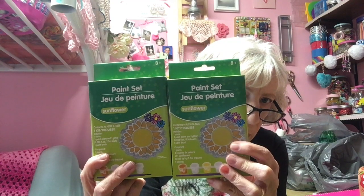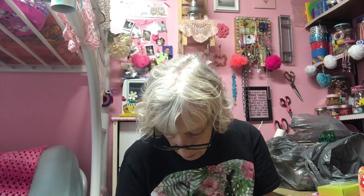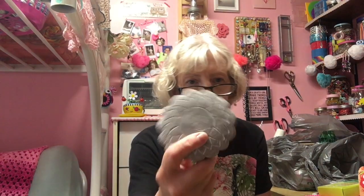Mine I'll put in my garden and Sam will take hers home for her garden. Let me open this up and see what's in here. We got a stone flower — pretty heavy duty, made with cement — little paint pots, and a paint brush. We got two of those kits.